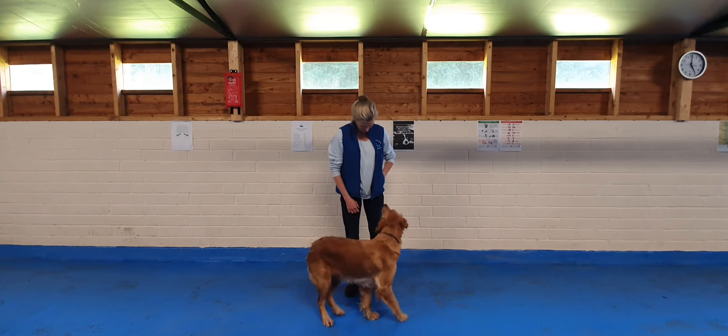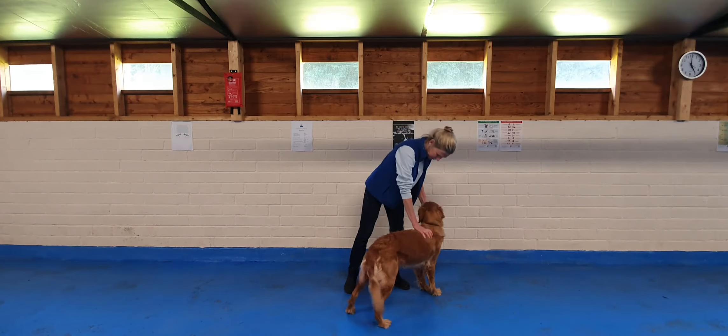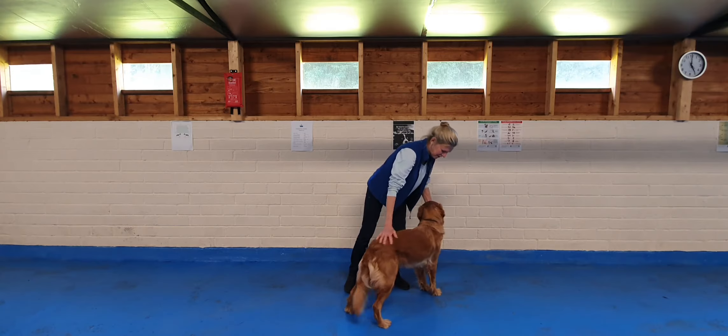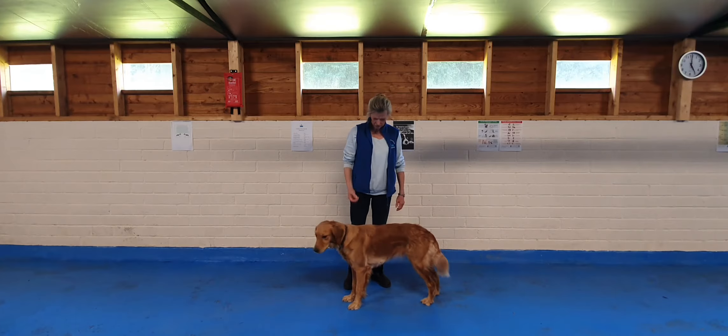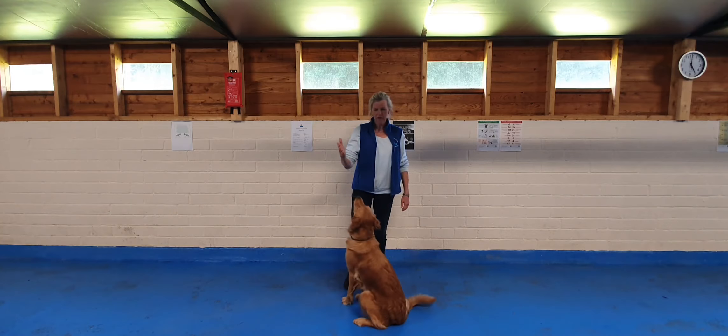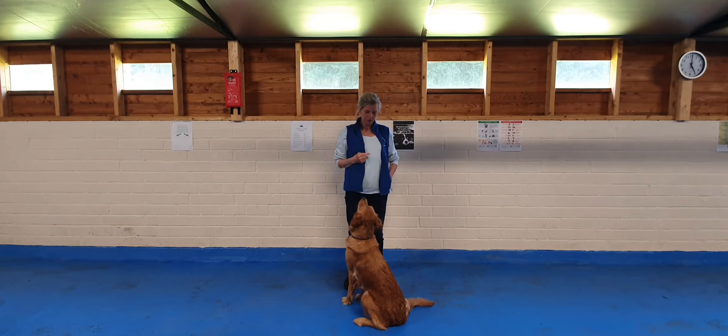Shall we try this again? Let's do it this way. Stand. Good. Now, I use hand signals for absolutely everything I teach. Because I use the flatter hand for something else called touch, which maybe we'll cover some other time, I use a single finger.